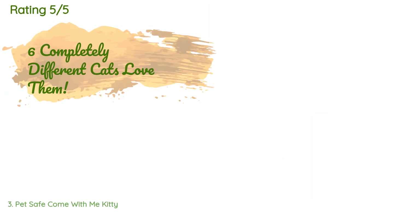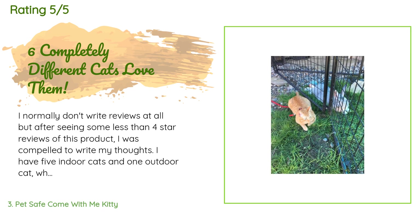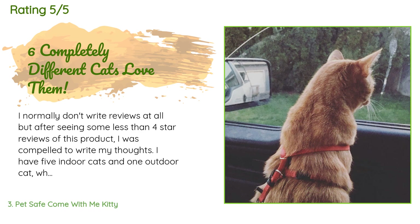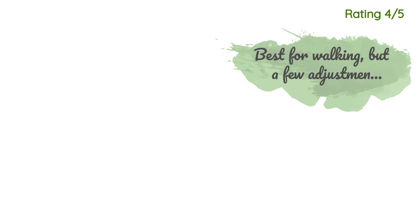This product has an average 4.2 stars from more than 4,686 customer reviews. A customer said: 'I normally don't write reviews, but after seeing some less than four-star reviews I was compelled. I have five indoor cats and one outdoor rescue cat who prefers to remain outside — she was treated poorly by other cats and living indoors was a bit much for her. We also have a very affectionate orange tabby.'